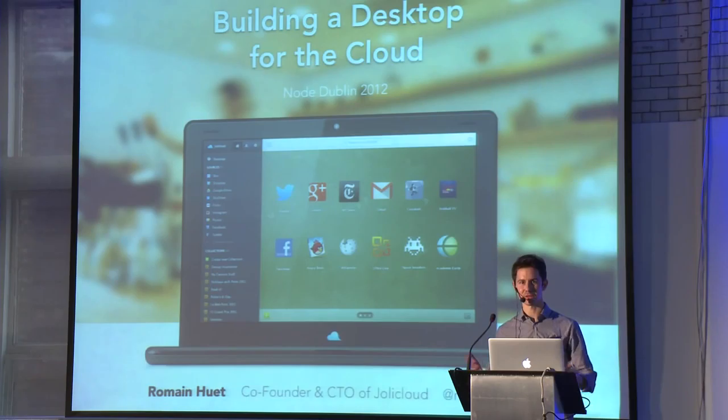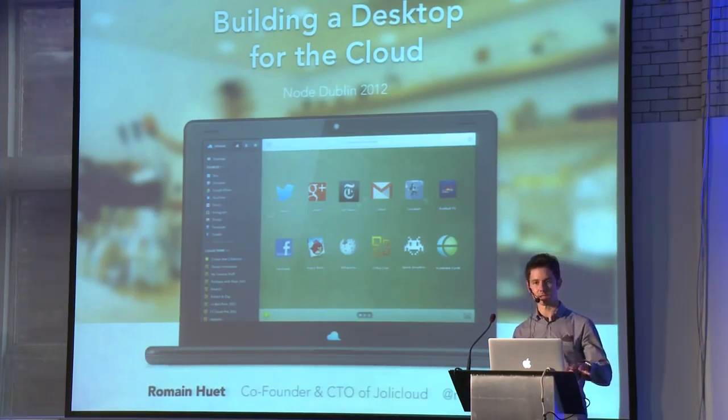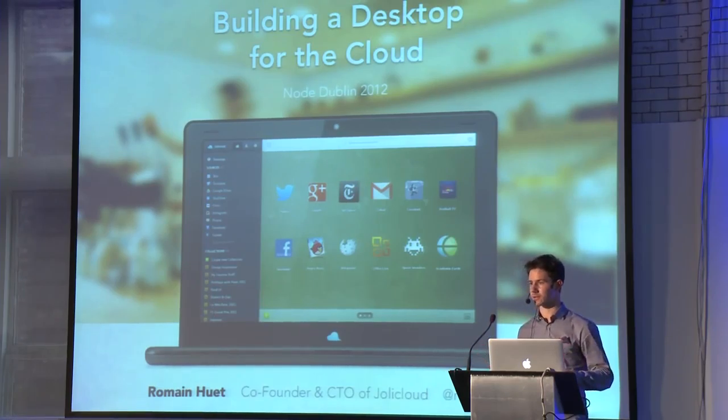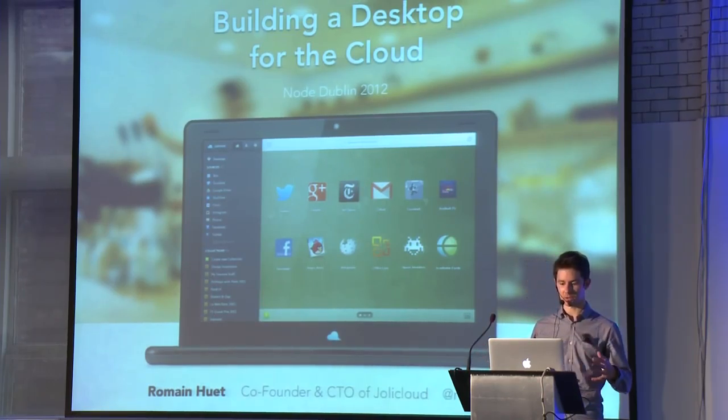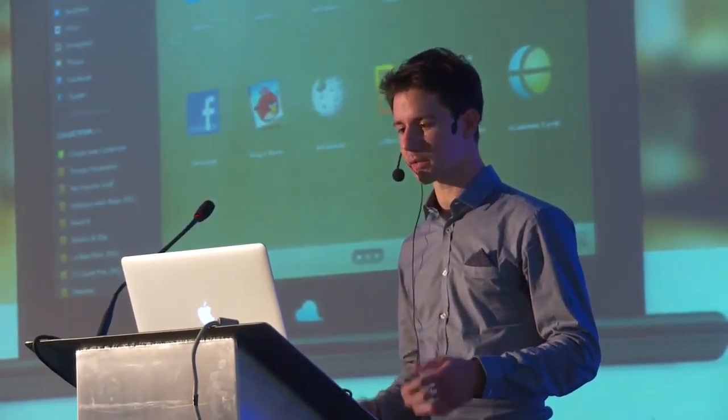Hi everyone. Thank you, Kieran. Thank you to all the team behind this conference. It's really a great pleasure to be here for this first Node conference in Europe. Following up on Max and Joe and the great insight they shared about how to build products and companies using JavaScript and Node, I'm going to conclude this full-stack Node track by presenting you the Joli Cloud project.